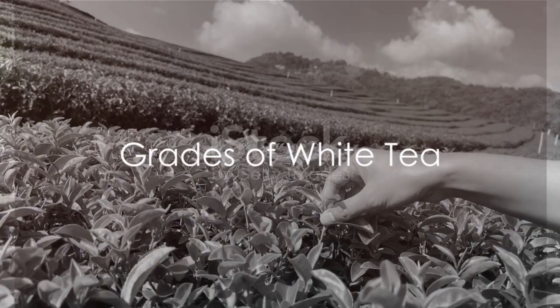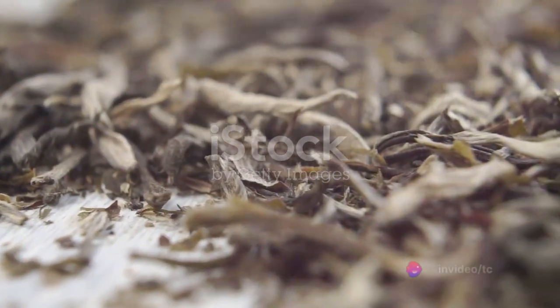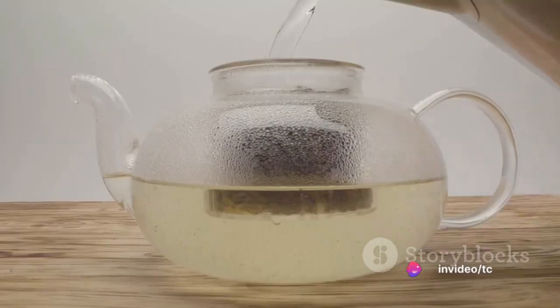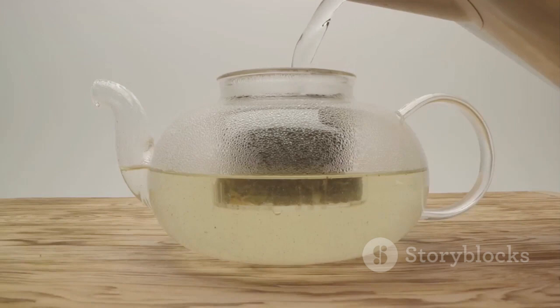But not all white teas are created equal. There are many grades of white tea, typically organized by bud content. At the top of the pile are the all-bud teas, known as dan-ya, or single-bud. An example of this is the much-coveted white-hair silver needle, considered the crème de la crème of white teas.